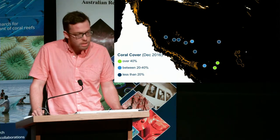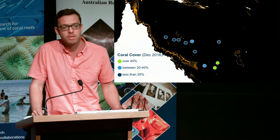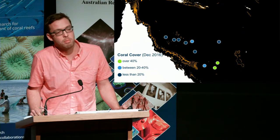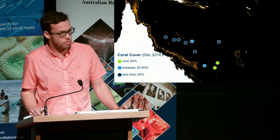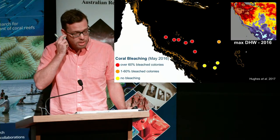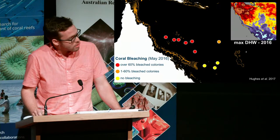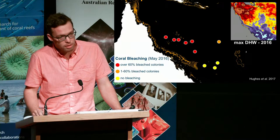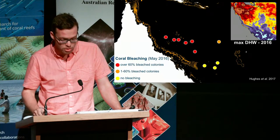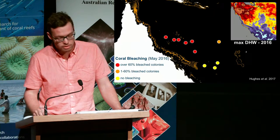In December 2016 when we did these surveys, this was immediately after a major bleaching event, and what we're seeing could simply be down to those bleaching events. Sure enough, these reefs did bleach, and they bleached pretty badly. Most of the central Coral Sea reefs bleached, with upwards of 60% bleached corals. But fortunately, there was no bleaching in these southern reefs.